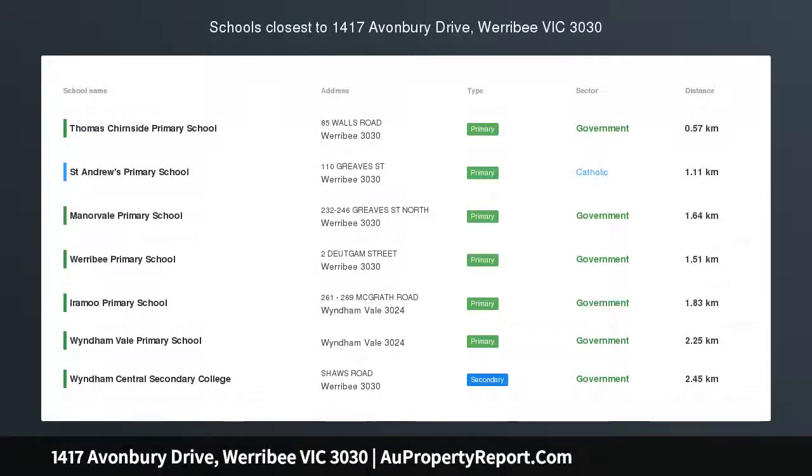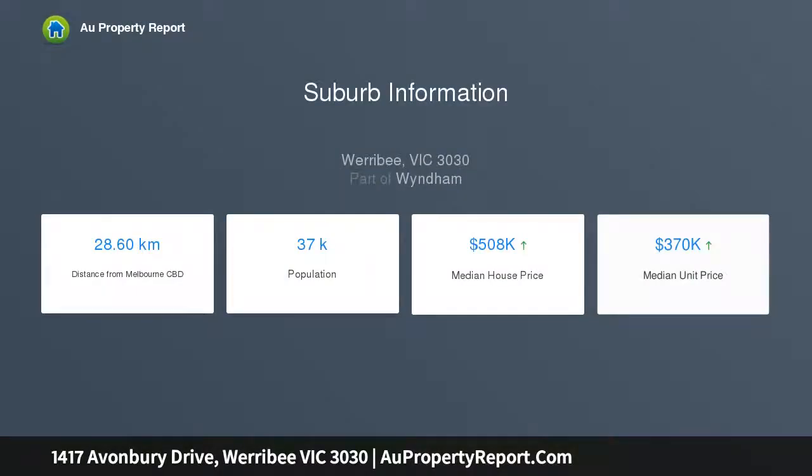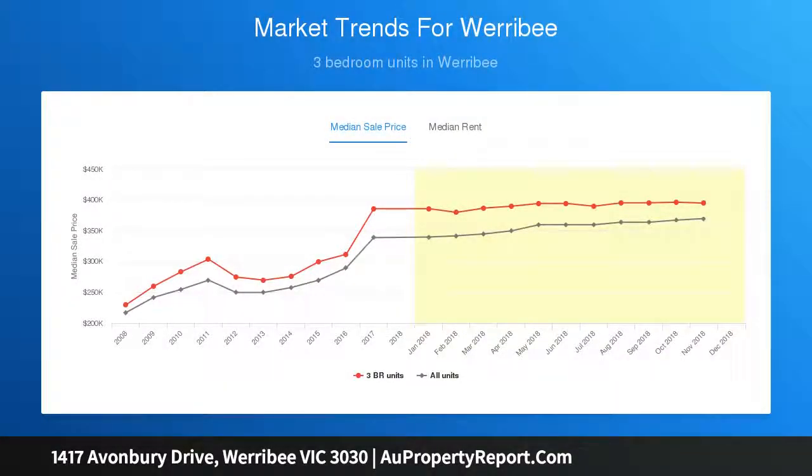Modern Simmons house and land package features: $17,000 of free upgrades, developer and council requirements Part A and B, termite protection, 450mm eaves to facade, sectional lift garage door with two remote keys, window locks to all openable windows. Slot 1417 is north facing and has no rear easement.